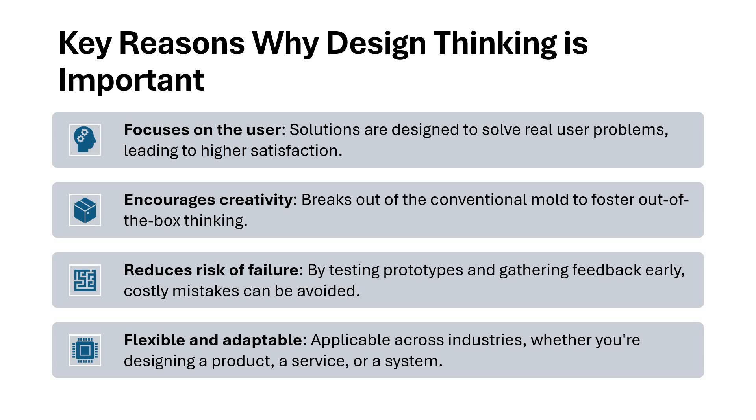Third, we are reducing the risks of failure. We go more with iterative measures and a prototype-based approach where we are testing the prototypes and gathering feedback much early. That way, costly mistakes can definitely be avoided and risks are reduced to a greater extent.